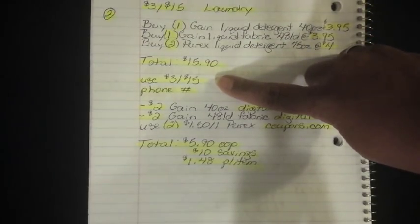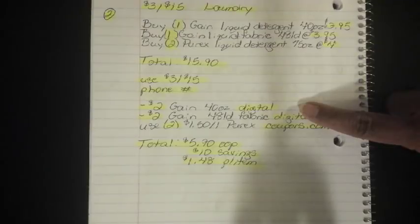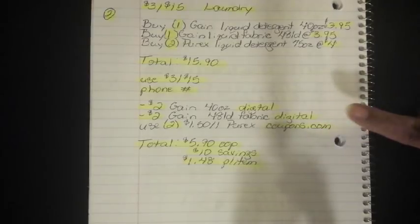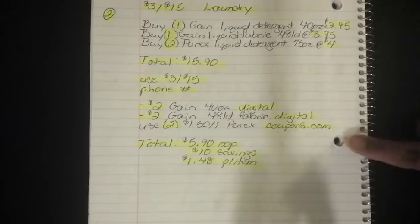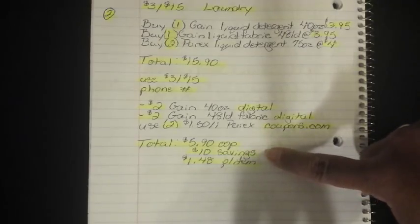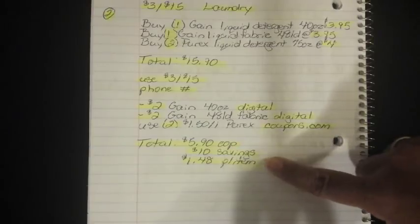Then you're going to use your 3-off-15 survey coupon and put in your phone number. The $2 off the Gain 40-ounce digital will fall off, and the $2 off the Gain 48-load fabric softener digital will also fall off. Then you're going to use two of the $1.50 off 1 Purex coupons on coupons.com. After all of that, it'll bring your total down to $5.90 out of pocket, which is a savings value of $10, and breaks everything down to $1.48 per item.